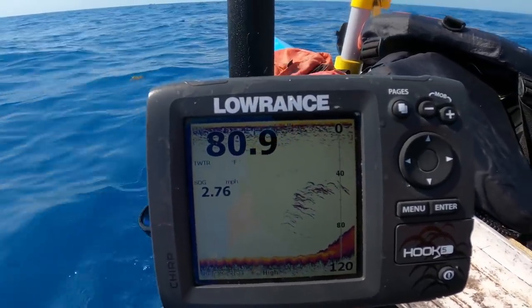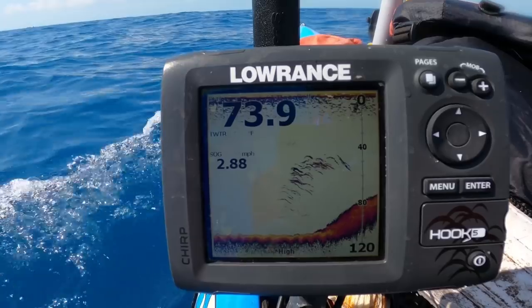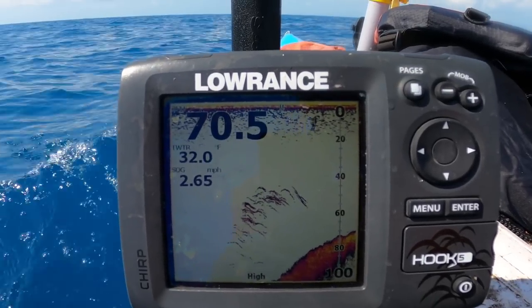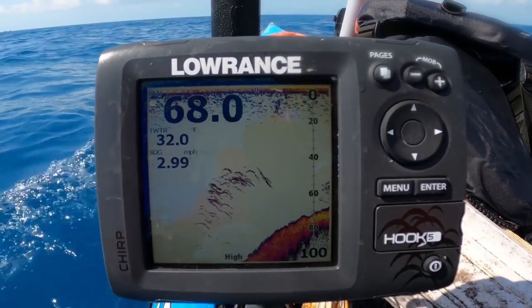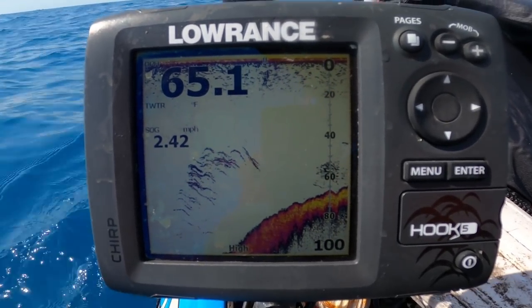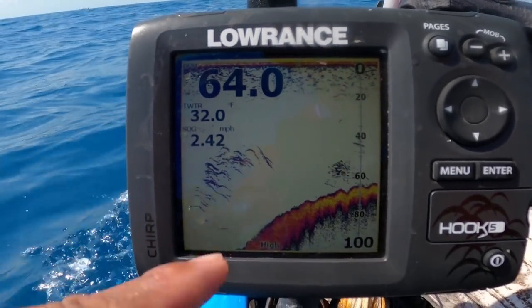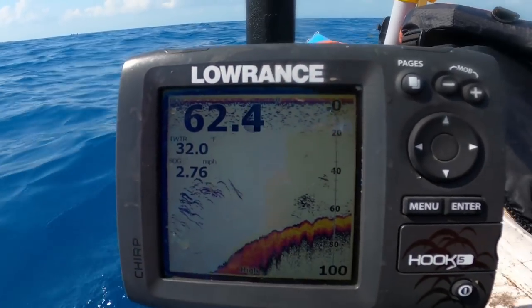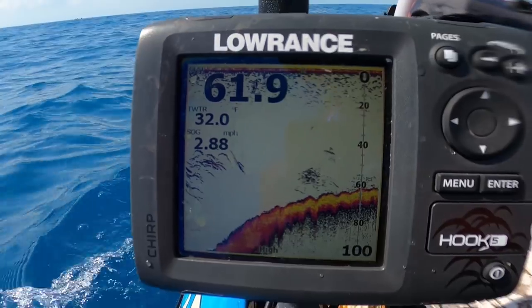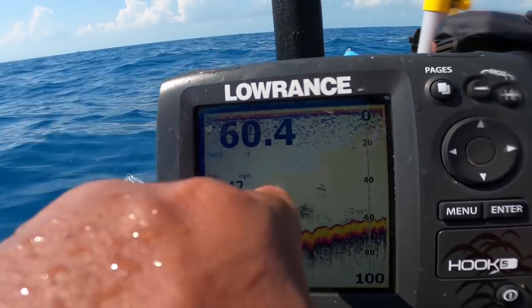I'm going to set up on the outside edge of the bar. The bar is basically a hundred foot here and then we're gradually coming up the wall — the bar is basically a secondary reef that should get up to around the 50s and 60s. That's what we're looking for. We'll gradually get up to the top and then it'll be a flat top all the way across for about an eighth of a mile. I'm going to try to anchor up right along this edge.